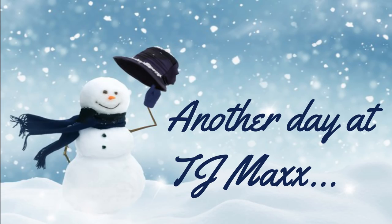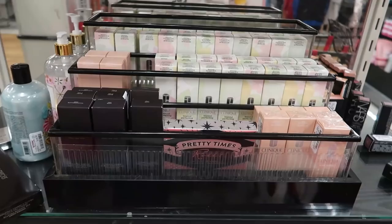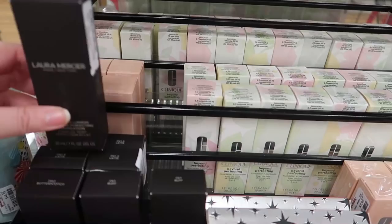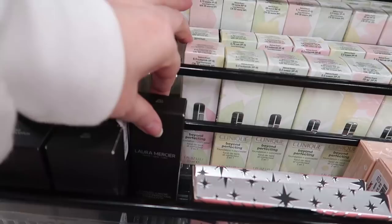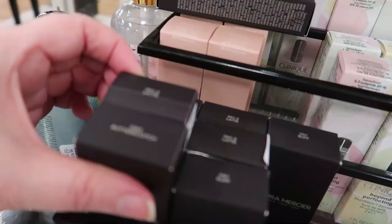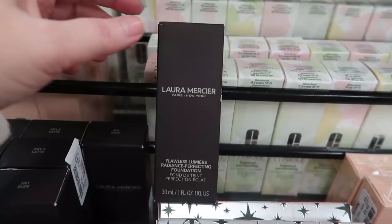I'm back at TJ Maxx — today is December 22nd. It's much busier than usual but not crowded; stores are restricting the number of people inside. Over here we have several of the Laura Mercier Flawless Lumiere Radiance Perfecting Foundation going for $14.99. Last week I found butterscotch and latte, but today they have cameo 1C0 — that is pale-girl friendly and I think that's my shade.